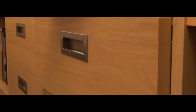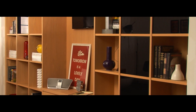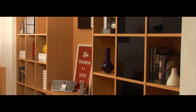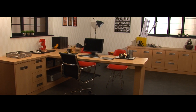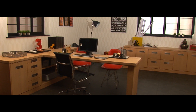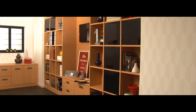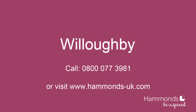Smooth sliding drawers, custom-made storage features, and an integral peninsula desk creating the ideal working environment where no detail was overlooked.